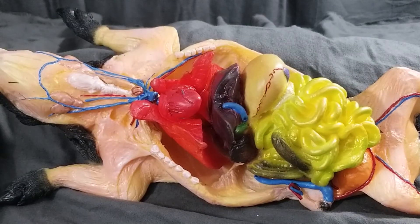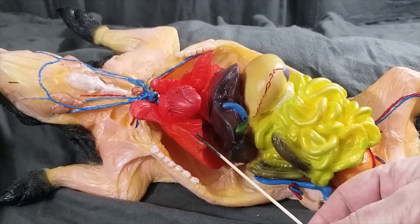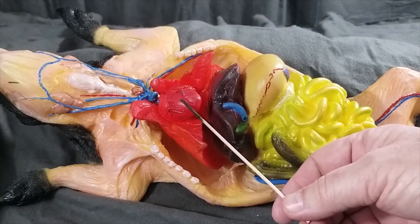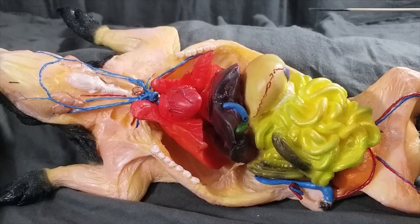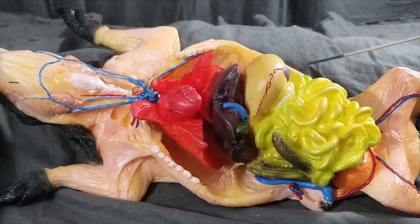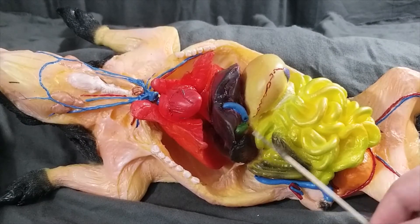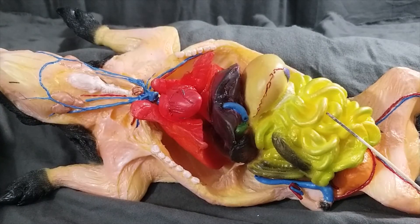All sorts of structures are visible now. Here we have the lungs, and the membrane covering the lungs is the visceral pleura. Here we have the heart, here we have the stomach, and the purple thing is the spleen, and the pancreas right here. At the end of the stomach we have the pyloric valve, leading to the duodenum, leading to the beautiful, shiny small intestine.